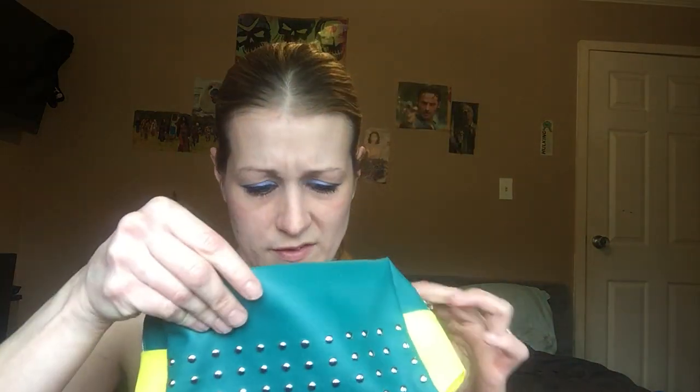Hey guys, so I got a surprise today in the mail — my Ipsy Ultimate! I got the email yesterday that it was shipping, and I checked the status and it said it was out for delivery. So I'm gonna open it with you guys, and the first thing I see is obviously the bag.